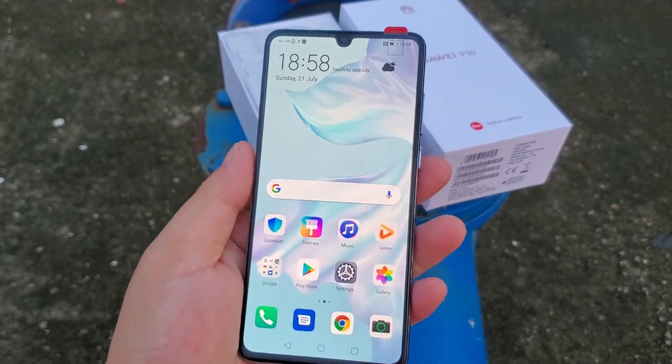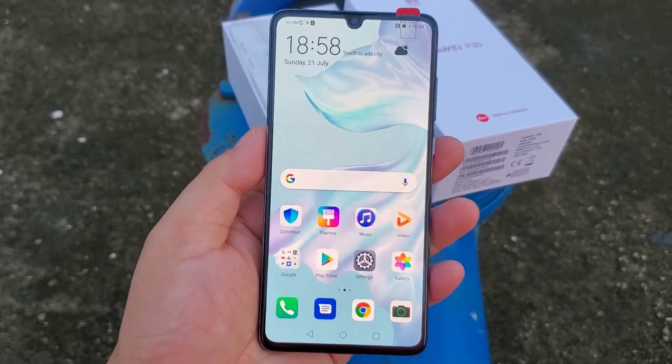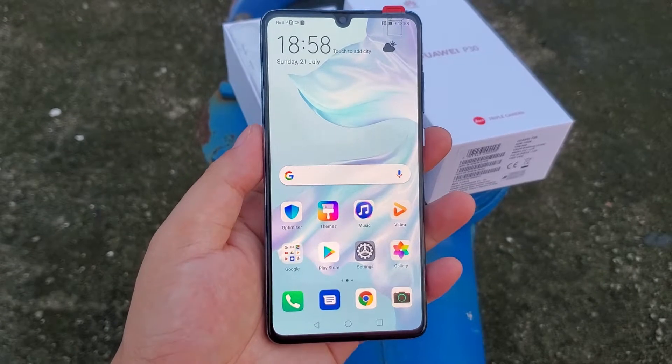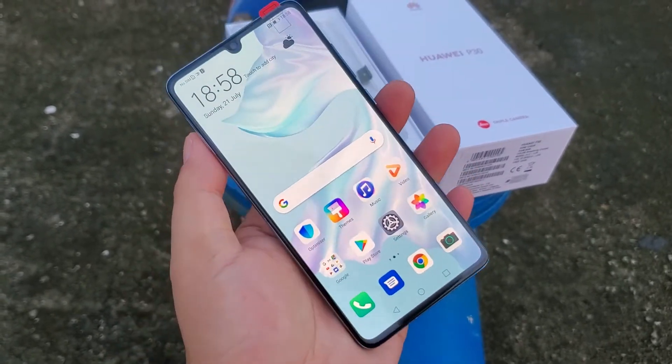I will put a B2B contact link below the video, and I will put a small order sample order link below the video. If you like the phone, you can place an order. If you want to make B2B business, you can contact us — we have the best price.